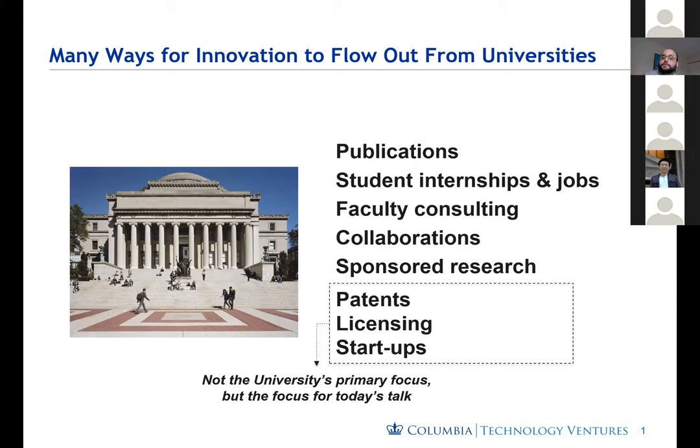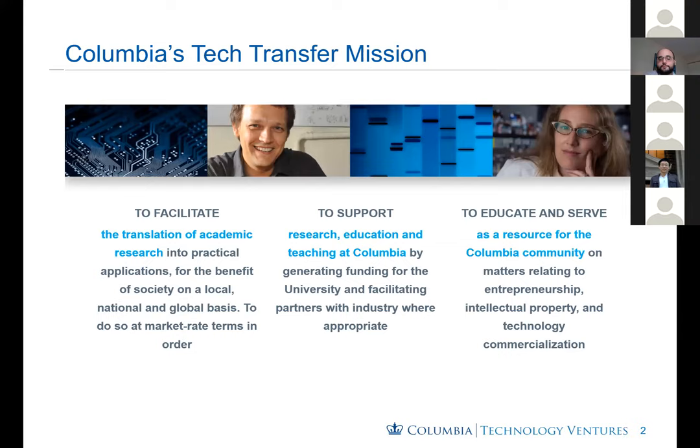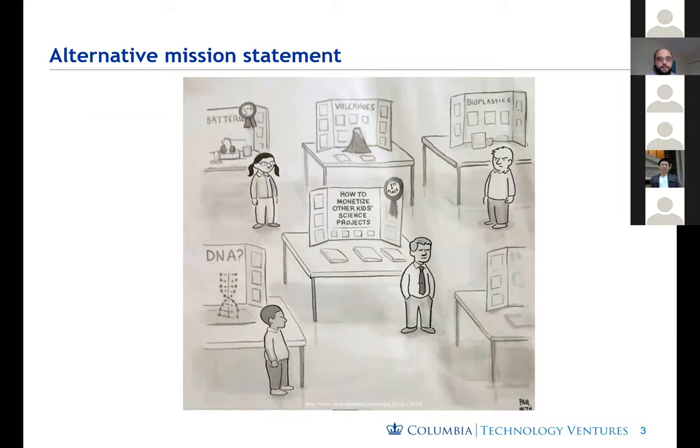Columbia's tech transfer mission is to facilitate the translation of academic research into the global market and into practical applications in order to benefit society, both local, national, and globally. We do this at market rate terms in order to fund internally research, education, and teaching at Columbia, and also to serve as a resource for the Columbia community. Another way to describe technology transfer is how to monetize other kids' science projects.